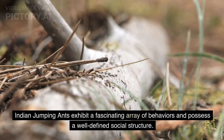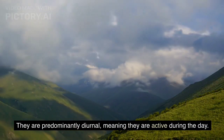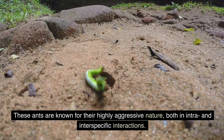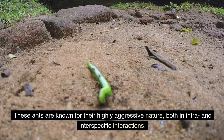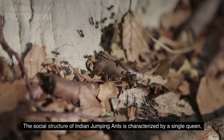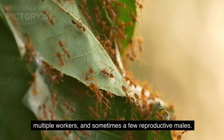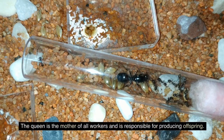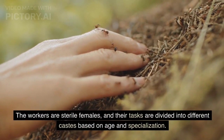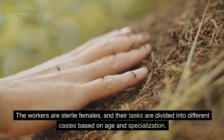Behavior and Social Structure. Indian jumping ants exhibit a fascinating array of behaviors and possess a well-defined social structure. They are predominantly diurnal, meaning they are active during the day. These ants are known for their highly aggressive nature, both in intra- and inter-specific interactions. The social structure is characterized by a single queen, multiple workers, and sometimes a few reproductive males. The queen is the mother of all workers and is responsible for producing offspring, while workers are sterile females whose tasks are divided into different castes based on age and specialization.